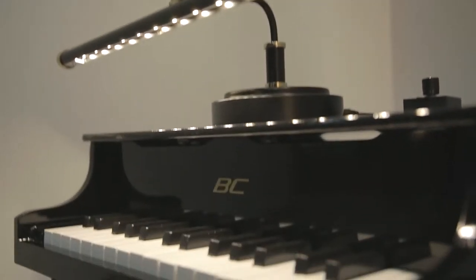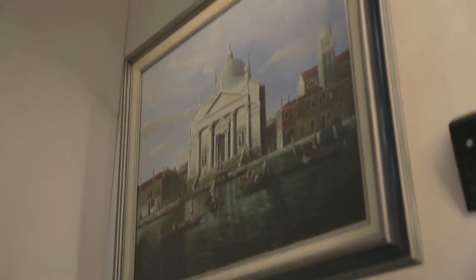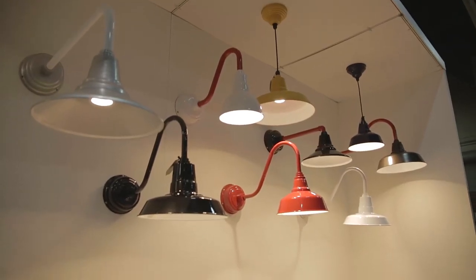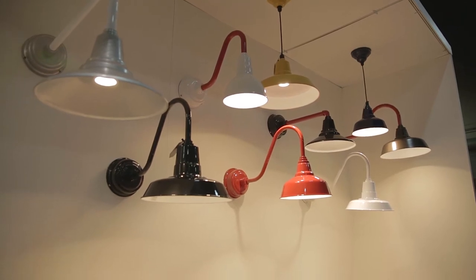Thanks for having us. Nikki, this is Cocoa Web's first year at HD Expo. Can you tell us a little bit more about the company? Cocoa Web has more than 50 years of experience. We actually started out creating LED piano lights and then went into art displays. More recently we've expanded into LED barn, vintage barn lights that are really beautiful, and also energy efficient ceiling lamps and ceiling fans.